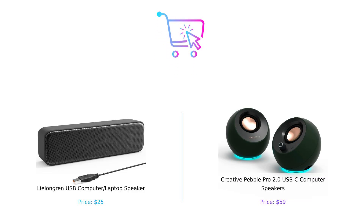So what's the verdict? If you're on a budget and just need something to get you through your work-from-home days, the Leelongren is a solid pick. But if you want to elevate your audio experience and have a bit of fun with RGB lights, the Creative Pebble Pro is worth the splurge.